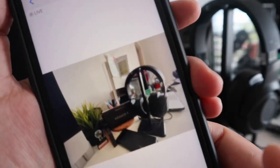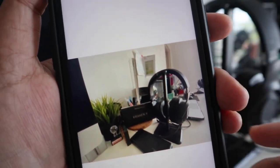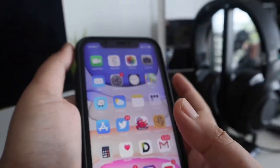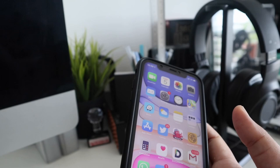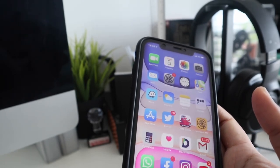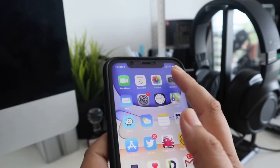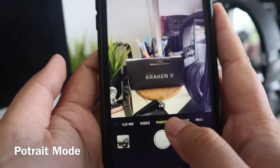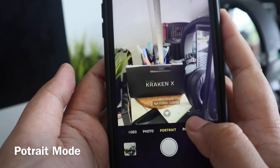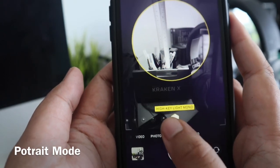Kalau camera-camera sebelum ni, bagi aku, ini adalah camera paling cantik yang aku pernah beli dengan iPhone. Selain daripada tu, dia juga telah improve dia punya front camera. Front camera juga boleh buat wide lens dan juga lens biasa. Dan dia juga ada tambah banyak features - ada portrait, ada panorama. Dan time portrait pun ada banyak jenis portrait.